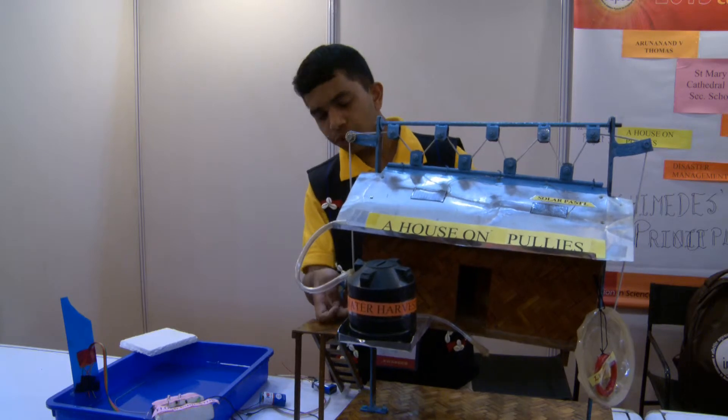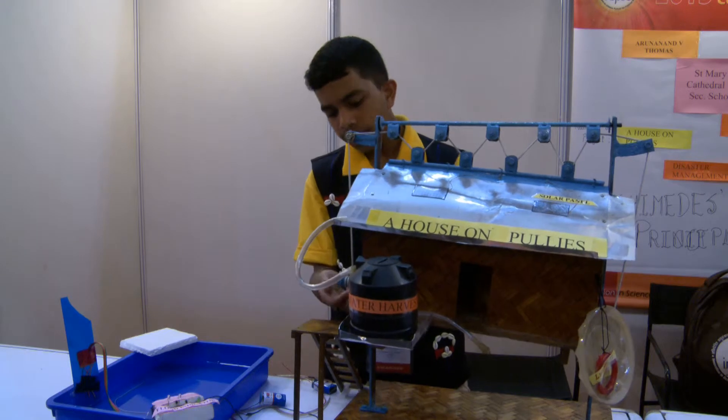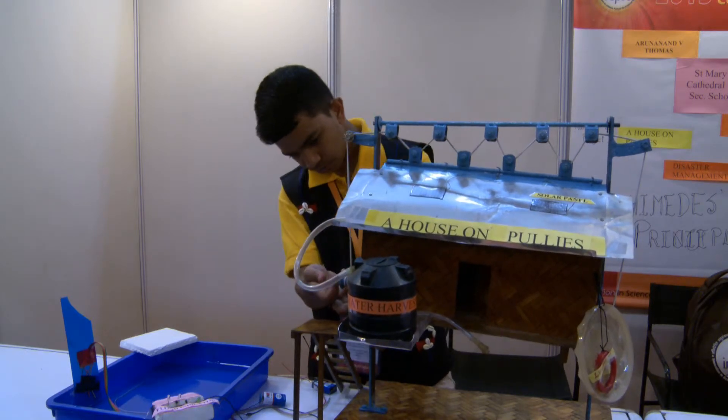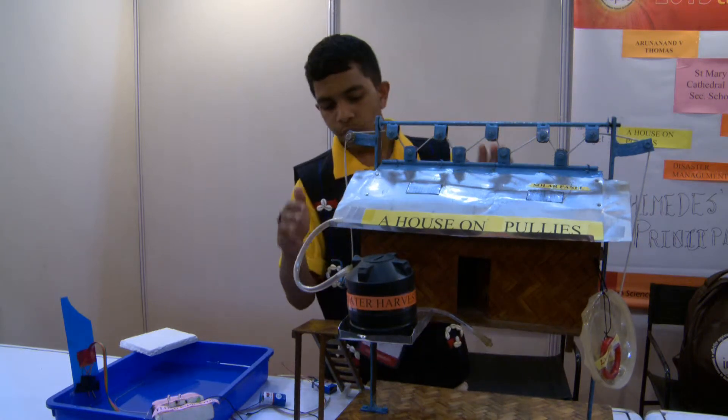The height of the flood water will not be more than 10 or 12 feet. So we can adjust the height of the house according to the height of the flood water and lock it into place. Once the house is locked, it stands firm and it doesn't move.